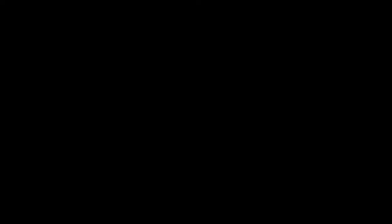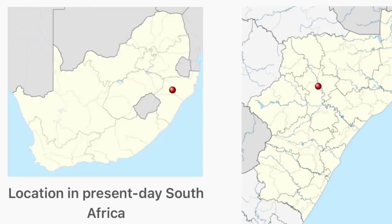139 garrison British troops were stationed here on January 22, 1879. Rourke's Drift is inside Natal, a province in South Africa, and during the Anglo-Zulu War, this was a supply depot.